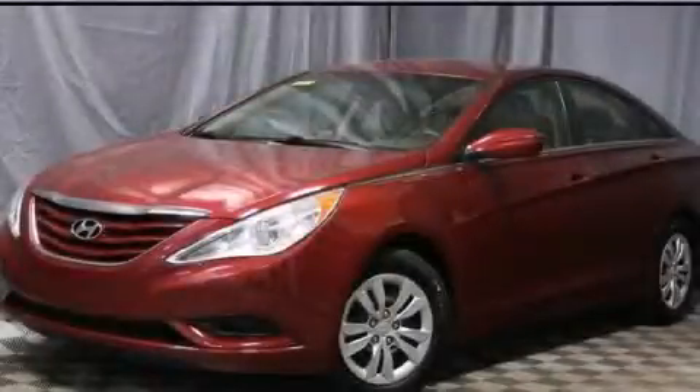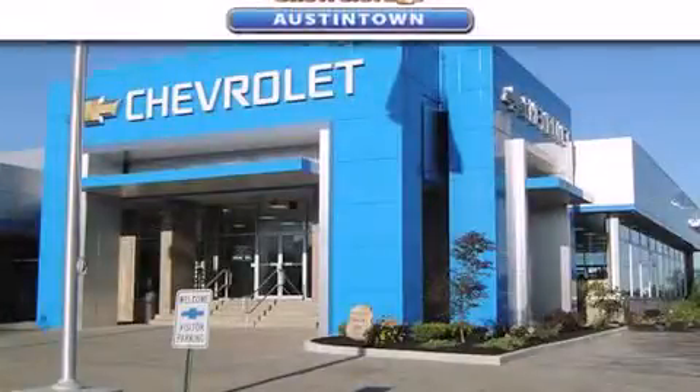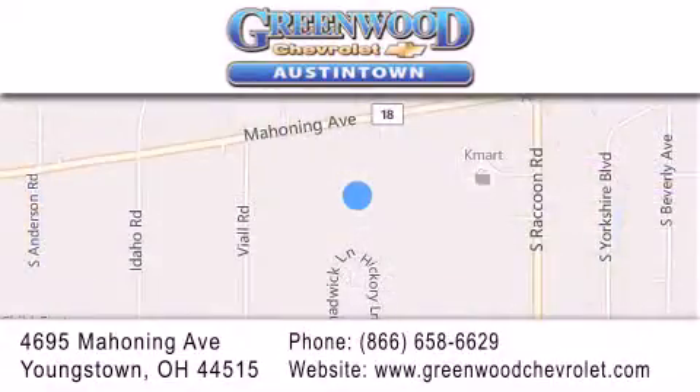Call now to find out how you can own this breathtaking automobile. Greenwood Chevrolet is located at 4695 Mahoning Avenue in Youngstown. Our goal is to exceed all of your expectations to ensure that you'll return for future visits.